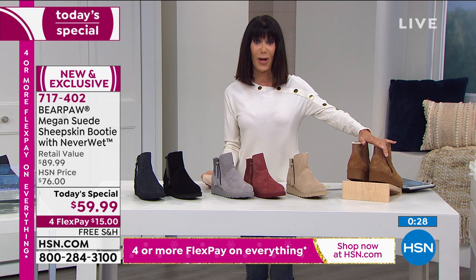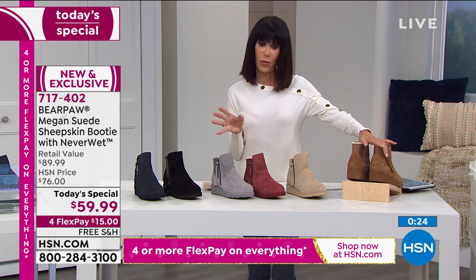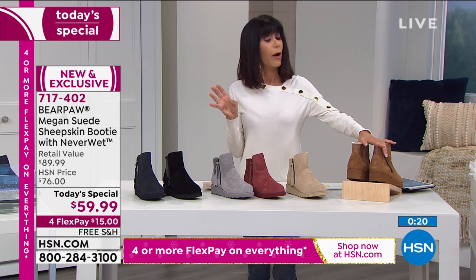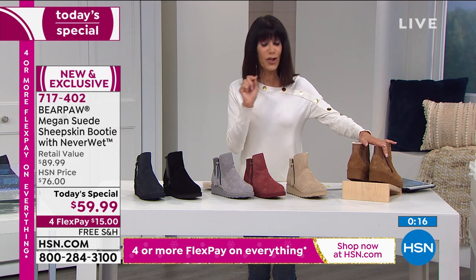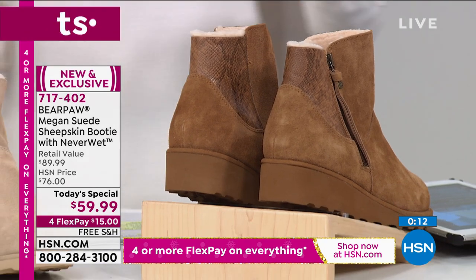No matter which one you're going for today, you have that extended return policy to the end of January. I keep going back to that free shipping and handling because some categories see a lot of free shipping — footwear used to, not anymore. So to see free shipping and handling — that is a huge, huge plus and a huge advantage.